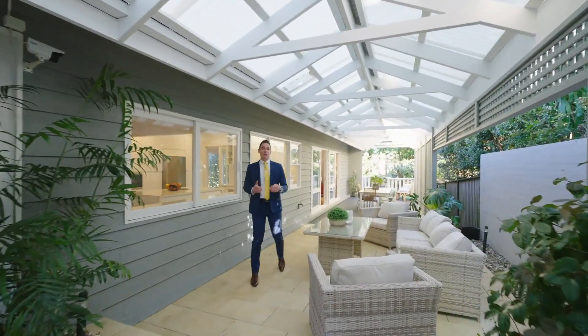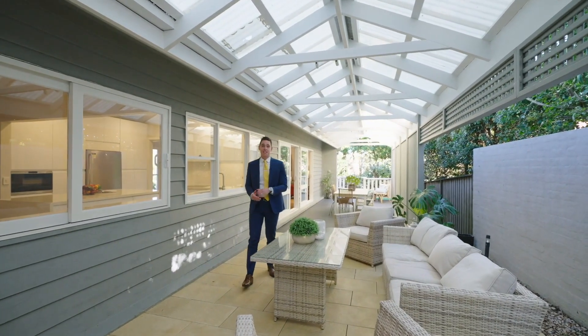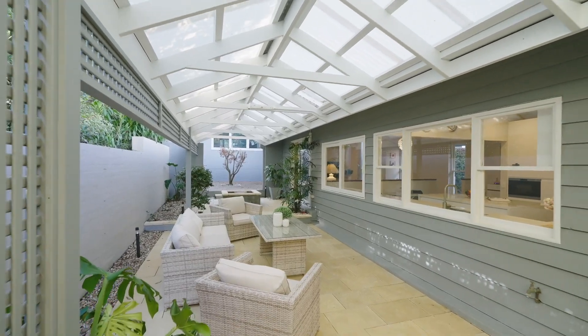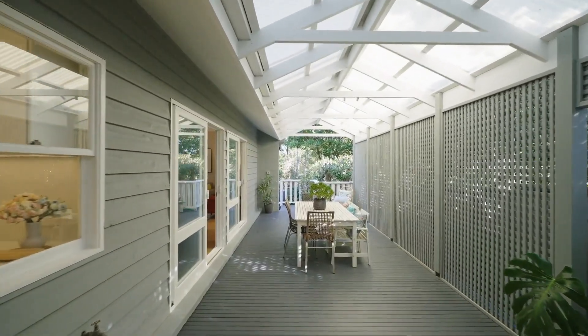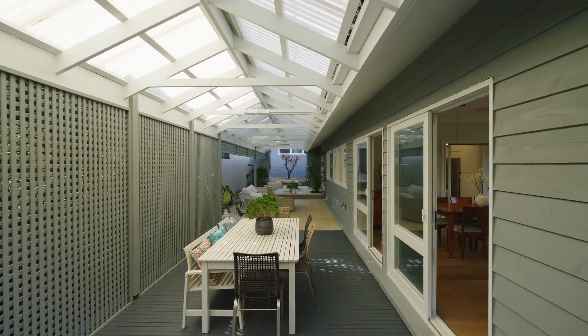This has to be one of the most well thought out renovation spaces that I've seen in this area. The owners have tastefully incorporated a living area, a dining area, all undercover for year round entertaining or simply just a place for the kids to play.